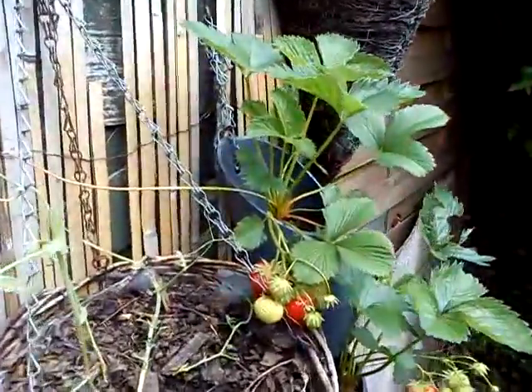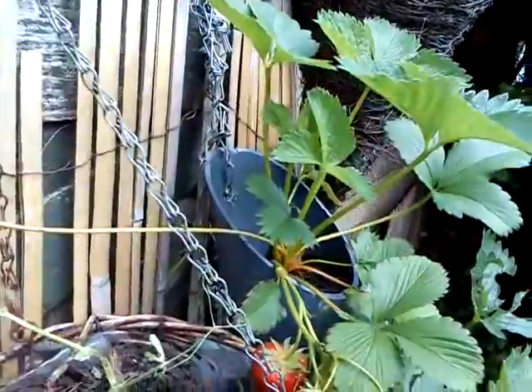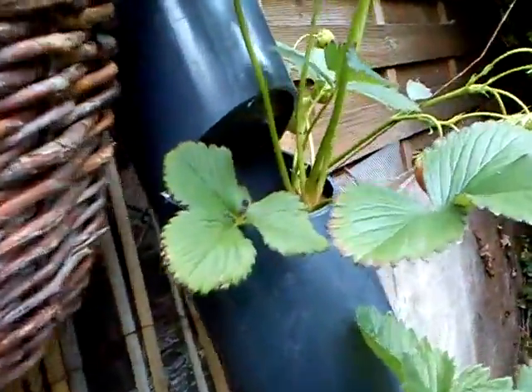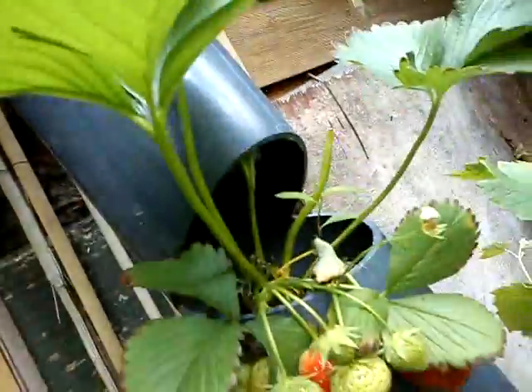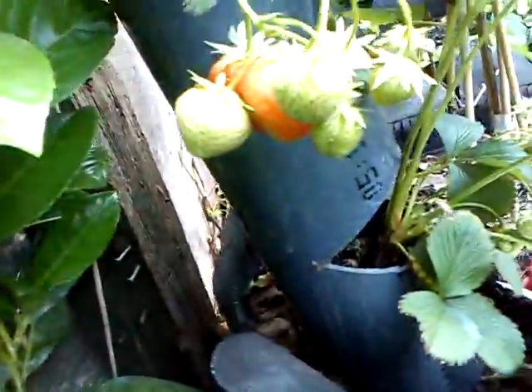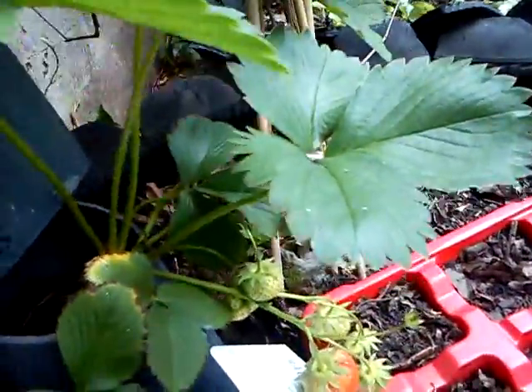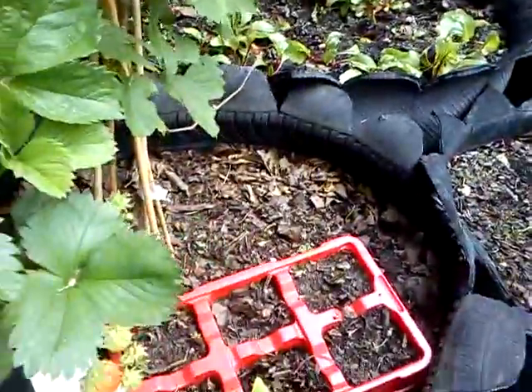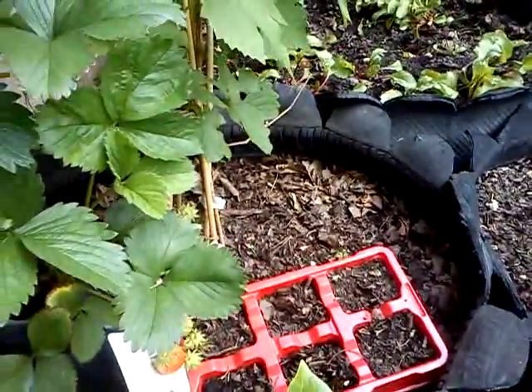The strawberry tower made from a drainpipe — those cutouts are shoved back inside on the top to make the bottom of the next one. We have loads of strawberries at the bottom there too; the bottom one just roots into the actual planter.